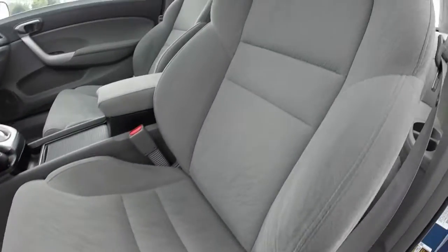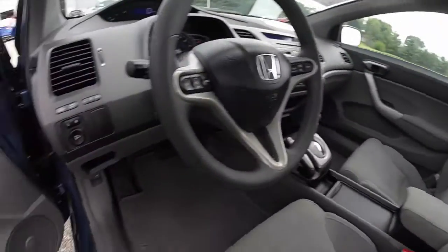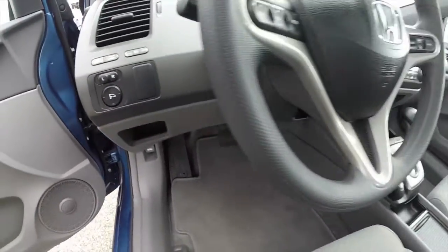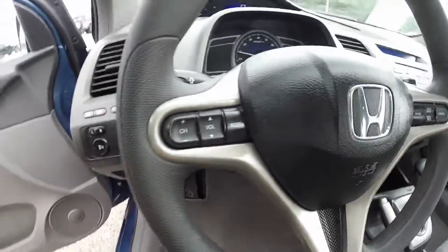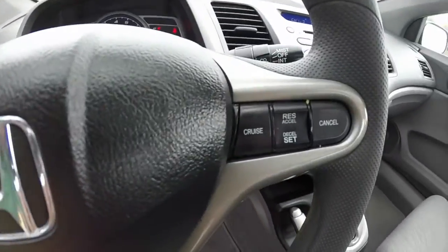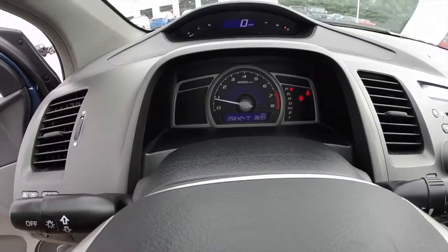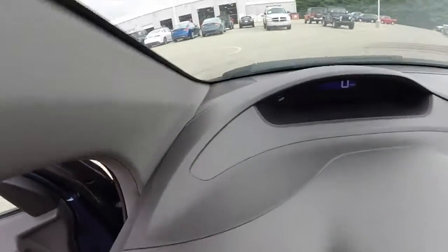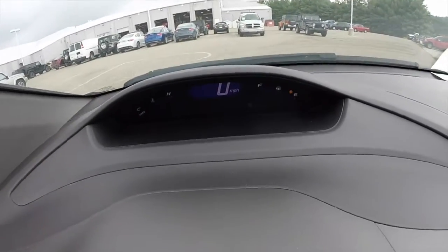Manual seat adjust. You have your audio controls on your steering wheel as well as your cruise control. On the lower portion you have your tach, your warning light cluster, and your gear cluster. On the overhead you have your coolant temperature, digital speedometer, and your fuel level.